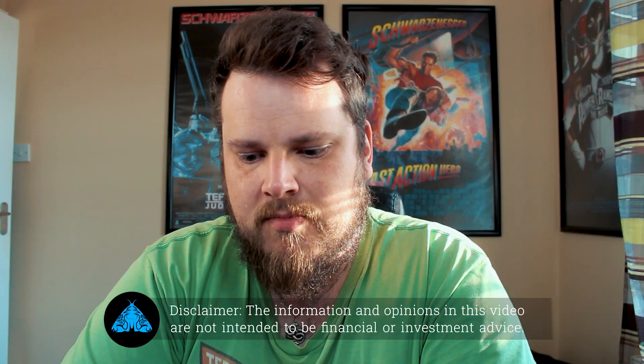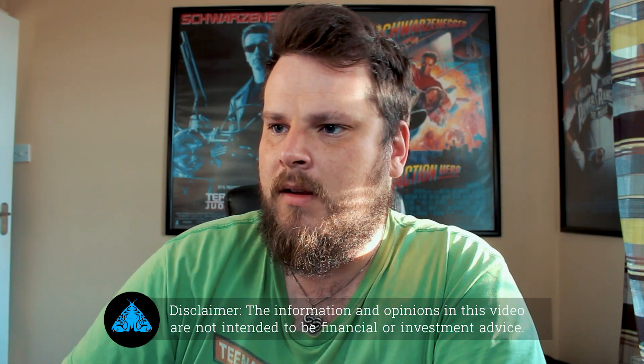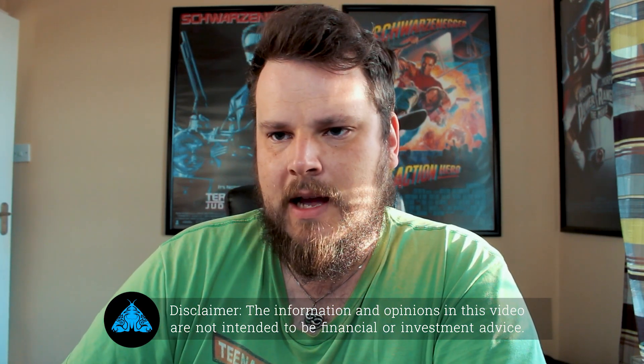Hey guys, six months ago we decided to do a human versus AI test — basically eToro's copy portfolios, the top trader copy portfolios, versus myself manually picking the people. So let's see how we've done.